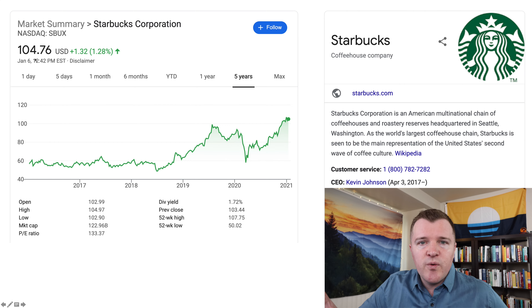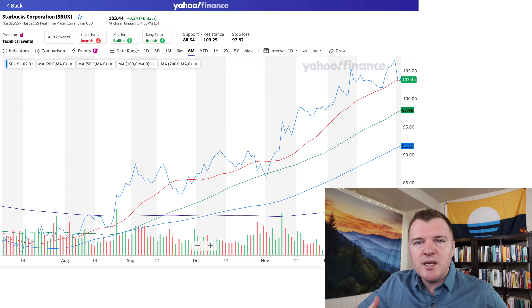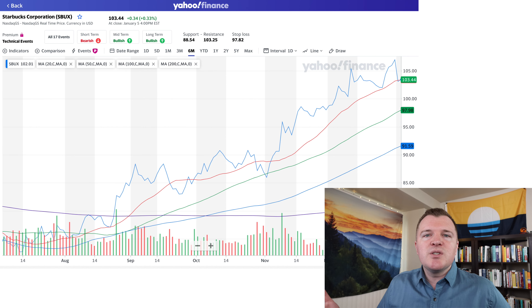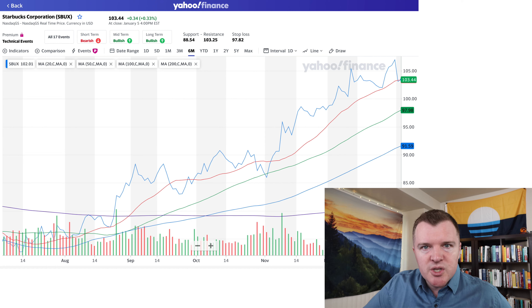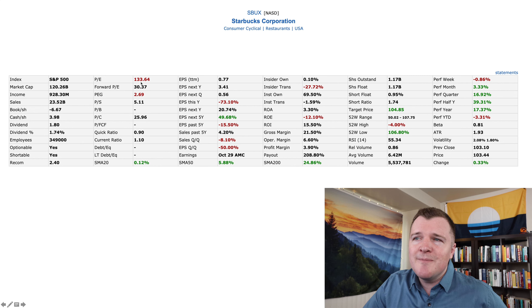Now for this video, let's do a real world example and talk about Starbucks stock. Starbucks is currently at $104.76, but let's pretend it's an even $104 to make the numbers easier. When examining Starbucks' stock price, you can look at the chart and it's in a clear upward trend. It's very easy to look at this chart and say Starbucks' price is rising — I think over the next month or two it's going to continue going up. I'm bullish on this stock.